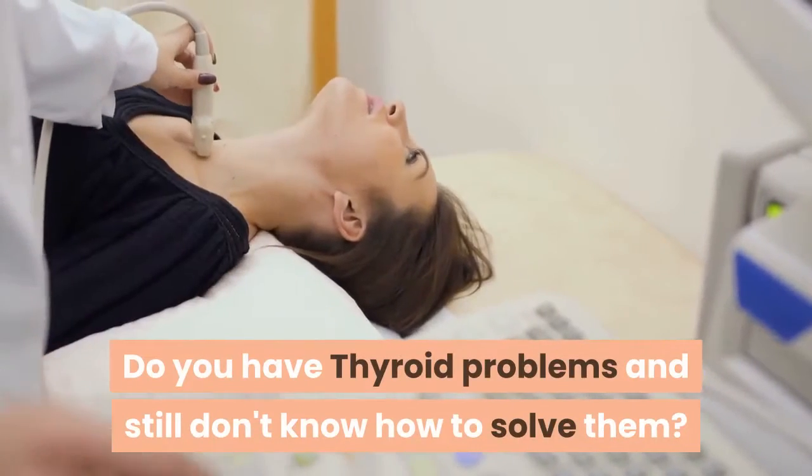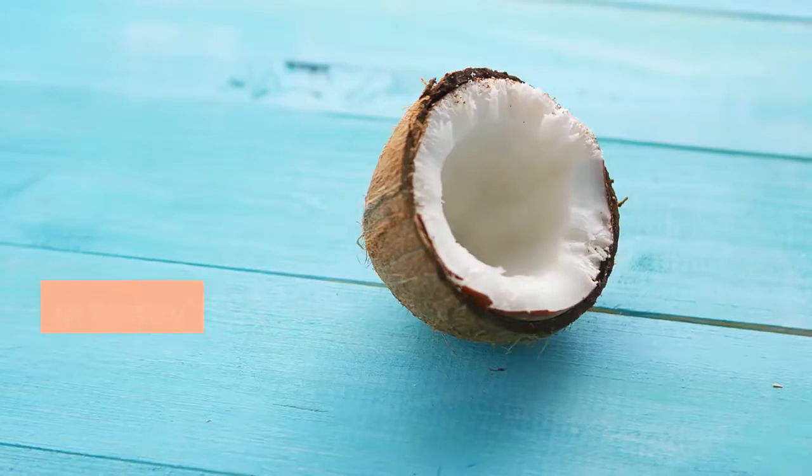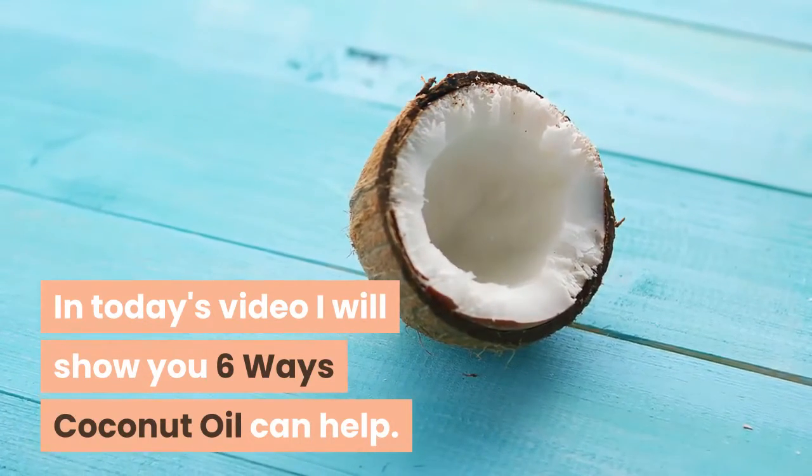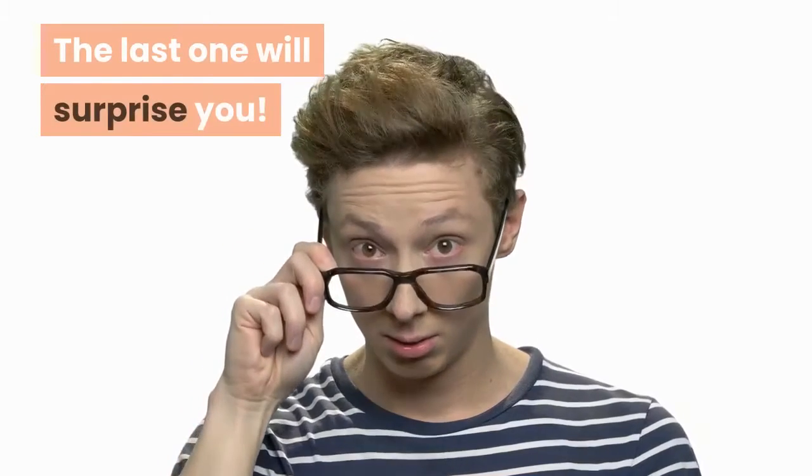Do you have thyroid problems and still don't know how to solve them? In today's video I will show you six ways coconut oil can help — the last one will surprise you.